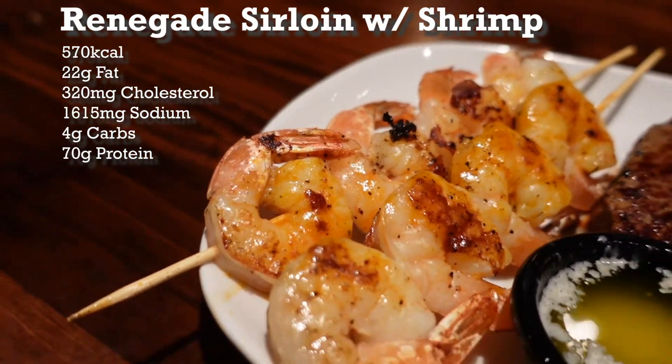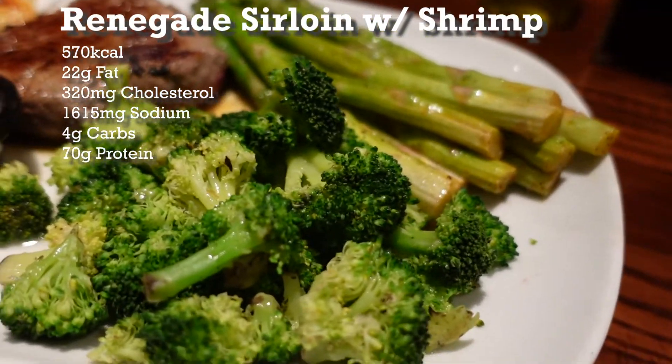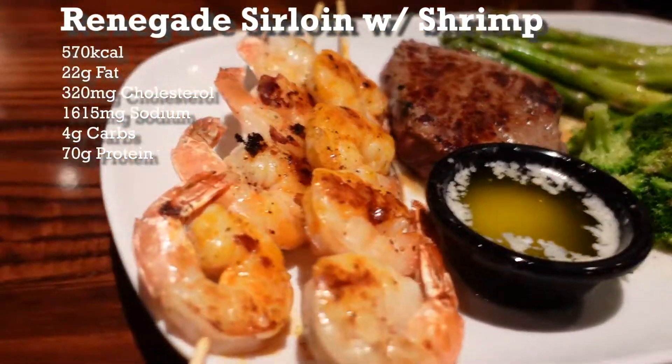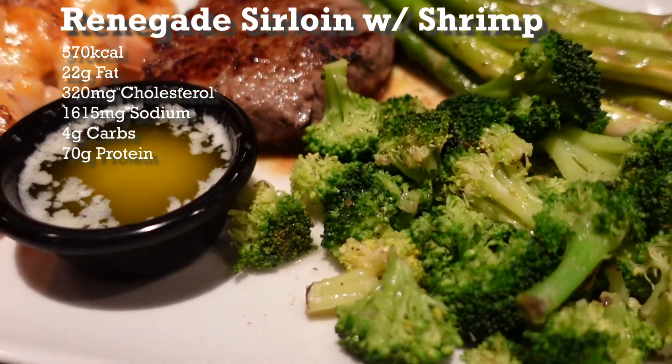For this menu, you'll get a 6-ounce sirloin, 8 pieces of Red Rock Grilled Shrimp, rice, and garlic butter. Now here's the best part — you can easily get substitutes. So instead of that rice, we're going to get broccoli and asparagus as our side.